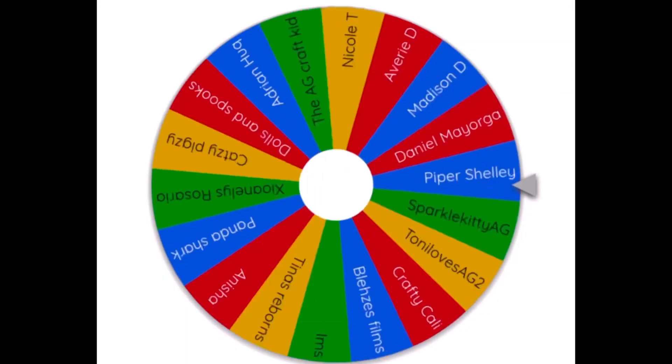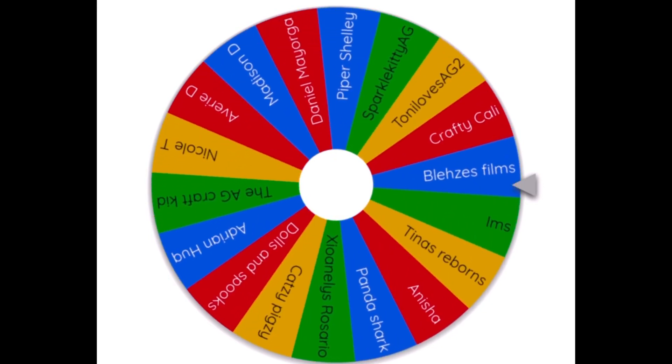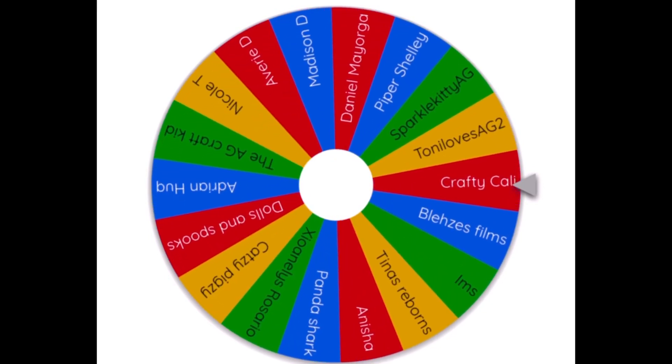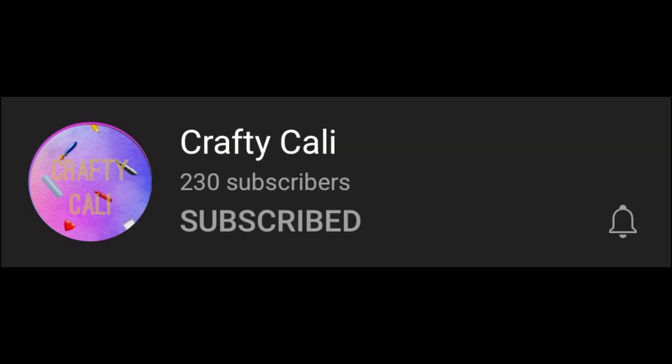Hello everyone and welcome to another video. Before we really get started, I wanted to congratulate Crafty Callie for being the winner in my most recent giveaway. Congratulations Crafty Callie — thank you so much for supporting my channel. It means the world to me.